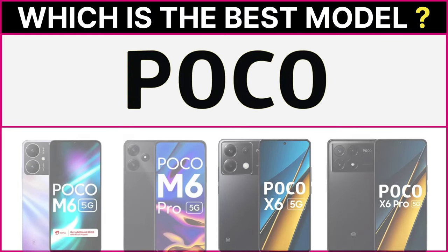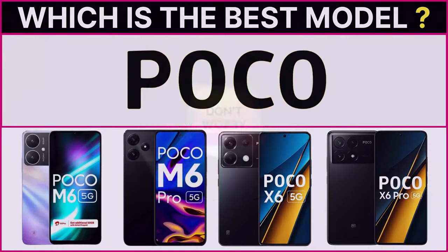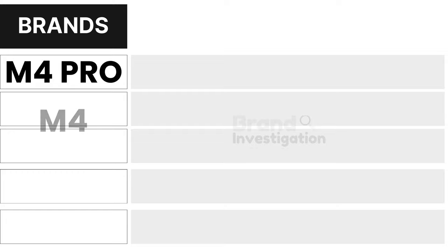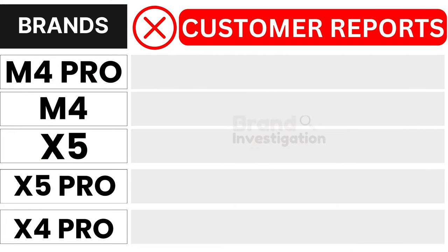Wondering which Poco 5G smartphone model is the best? Let's figure out the smartest choice for you. We are here to guide you in making the right decision for your Poco 5G smartphone purchase.